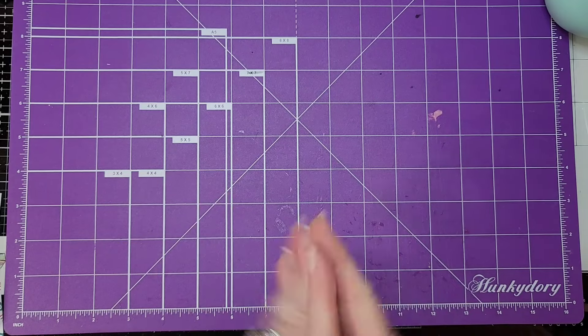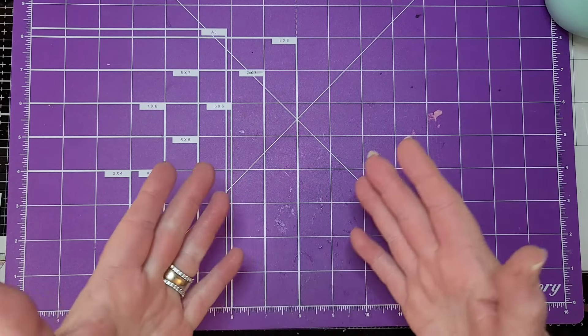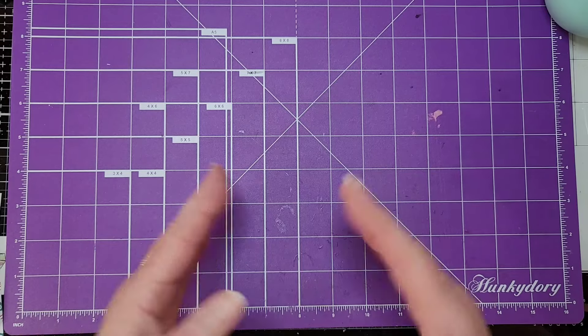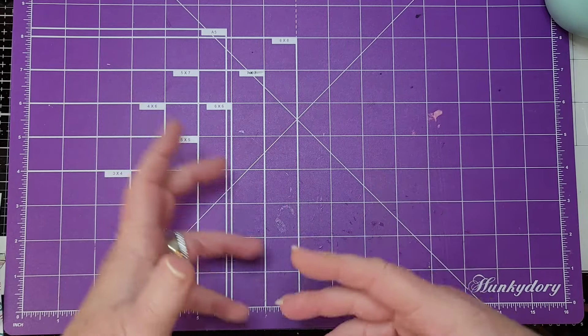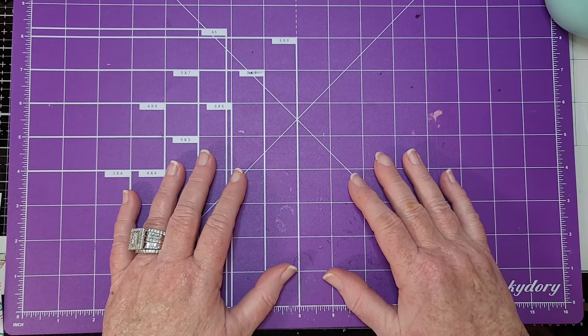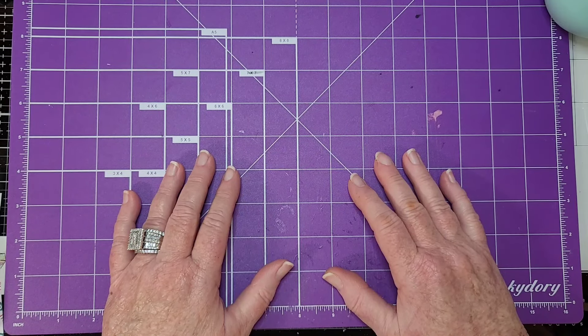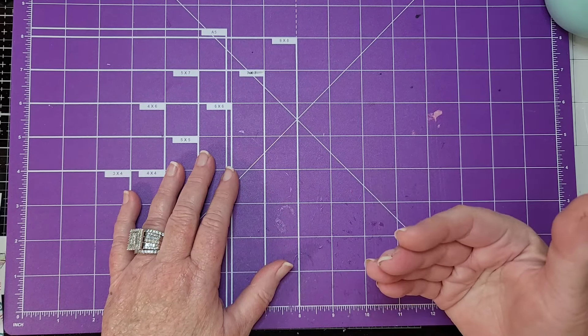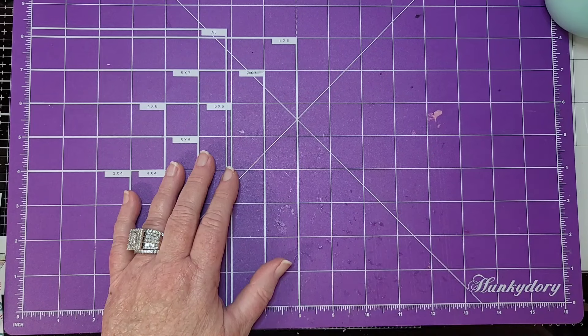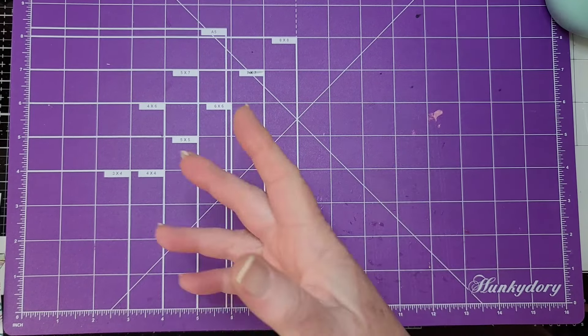I snatched it up. Another thing I noticed at Five Below — everything is iPhone. All the cases, all the everything is iPhone. Well, the world is not iPhone exclusive, thank you very much. Some of us are Android users and we would like to have some stuff at Five Below for said Android users.